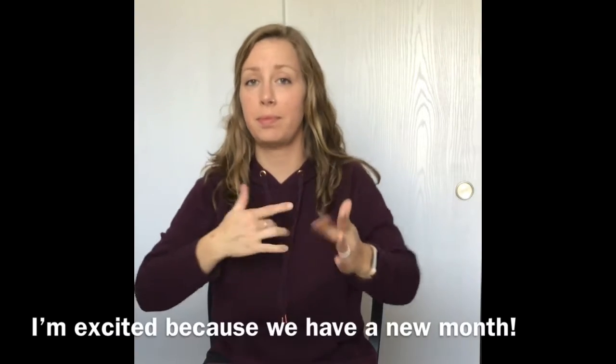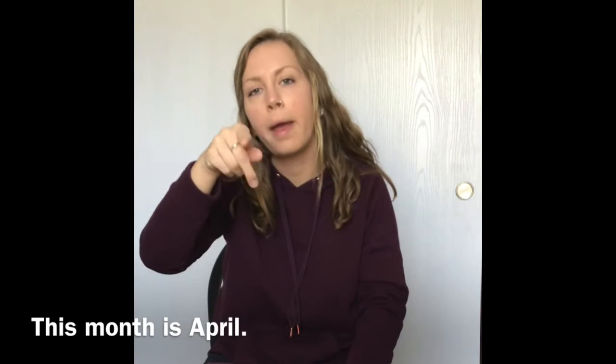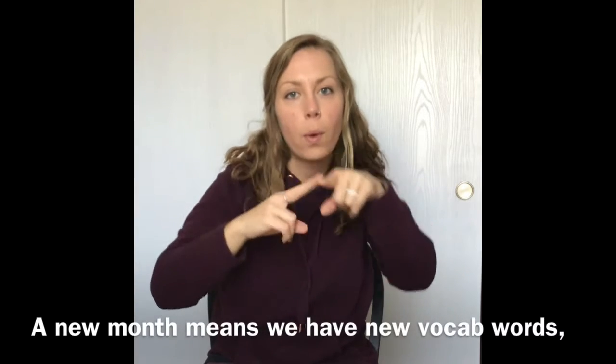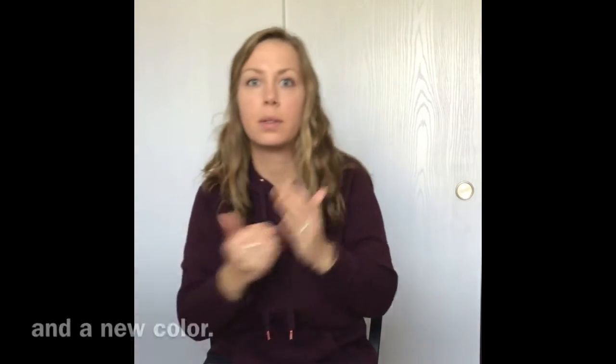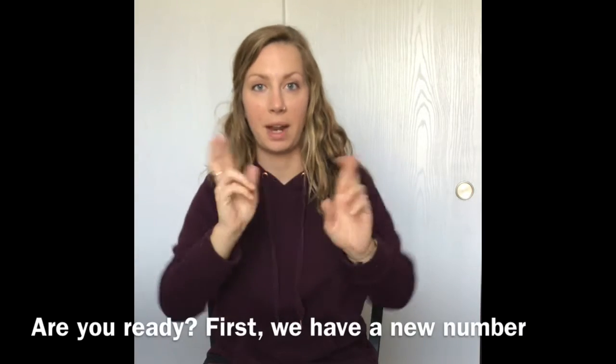Hello! Hey students! I'm excited because we have a new month. This month is April — A-P-R-I-L. A new month means we have new vocab words, new letters, new numbers, a new shape, and a new color. We have many new things. Okay, are you ready?